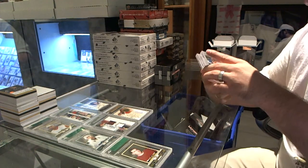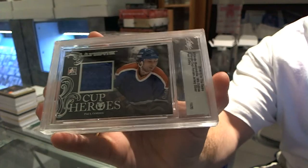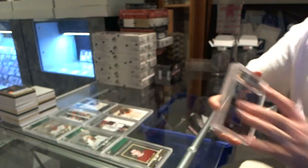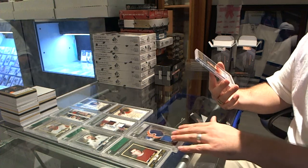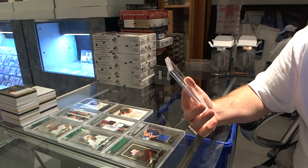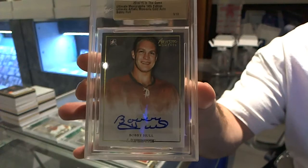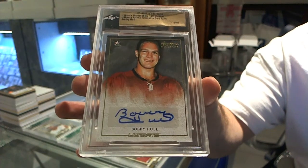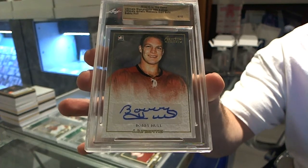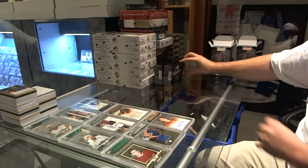Number 15 of 20, Cup Heroes Jersey, Paul Coffey. And we've got number 9 of 10 — I believe this is jersey numbered — Artistic Moments Gold Autograph, Bobby Hull. 9 of 10, Artistic Moments, Bobby Hull. Go Hawks, yeah — you're going to like that one.